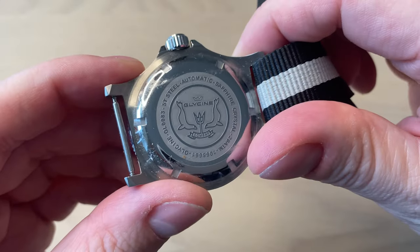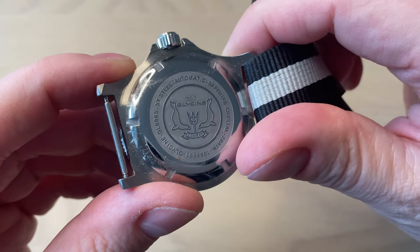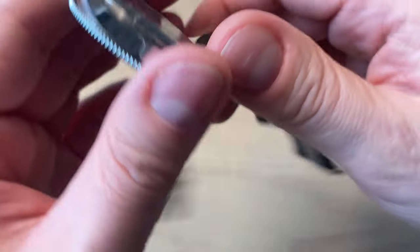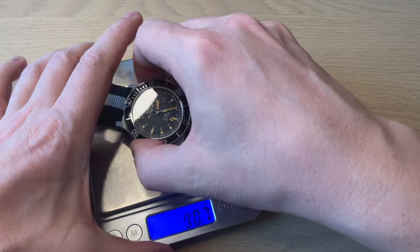Here you can see the Glycene engraving on the case back. It has a sapphire crystal, 20 atmospheres water resistance, and a screw-down case back. On the NATO strap, the watch weighs just 86.5 grams — no issue at all.